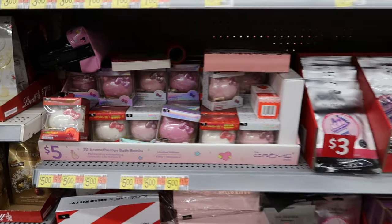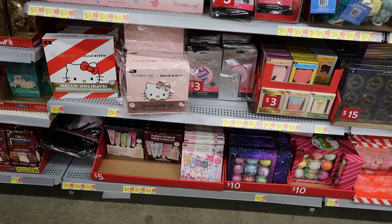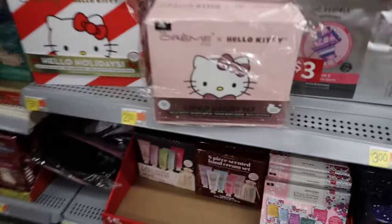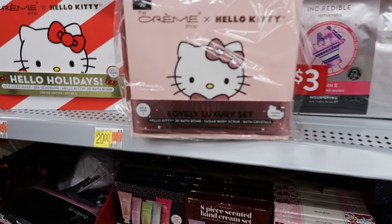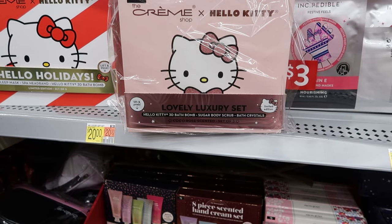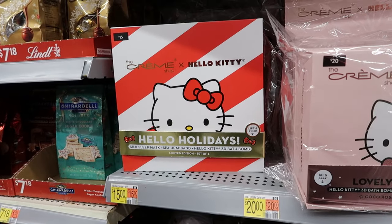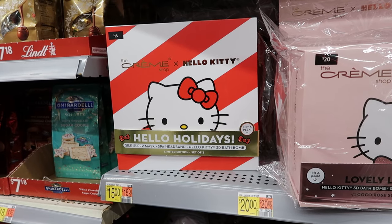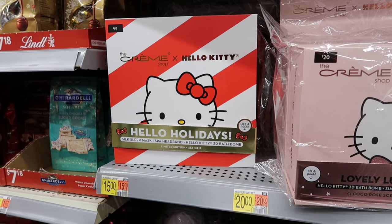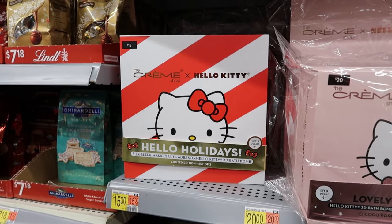Those Hello Kitty bath bombs are $5. There's also a Hello Kitty luxury set — three bath bombs, sugar body scrub, and bath crystals for $20. And then they have a limited edition set with a silk sleep mask, a spa headband, and three bath bombs for $15.